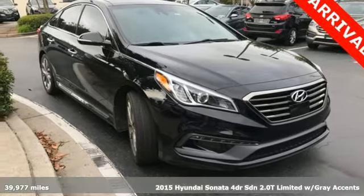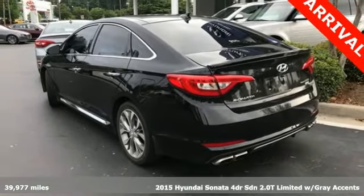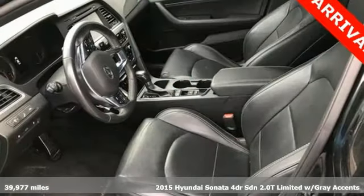It's a 2015 Hyundai Sonata. Live comfortably within your means, very comfortably in this beautifully designed Sonata.